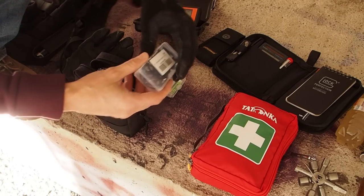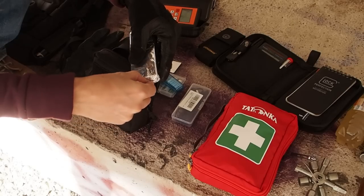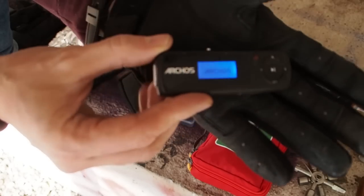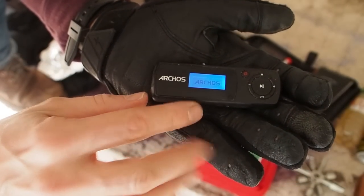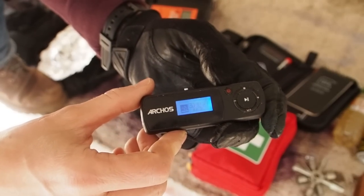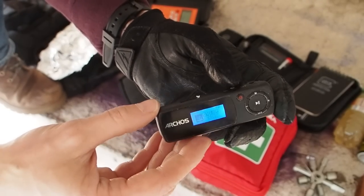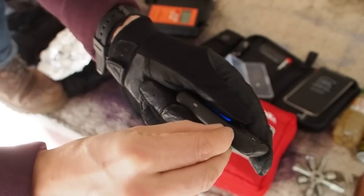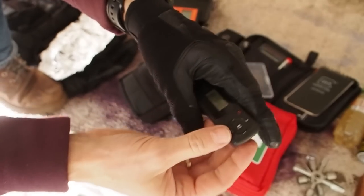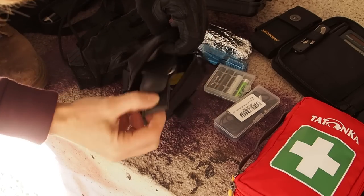I have some earphones, an extra toothbrush, and a small USB stick which is also a radio. This device is a small USB drive, but by plugging in your earphones you can listen to the radio — really important if your phone is dead from an EMP. It's very cheap, and you can also insert a micro SD card to store your personal files on it. I've used it a lot of times.